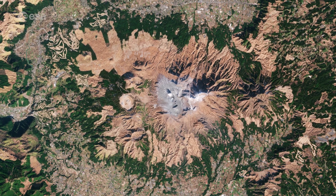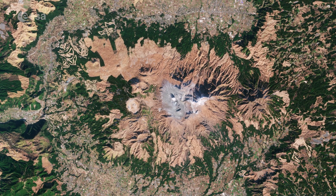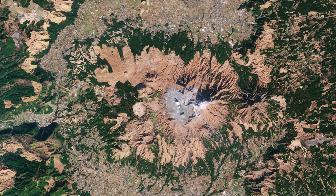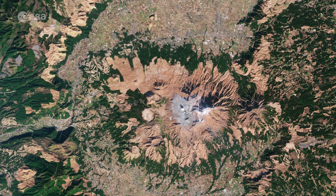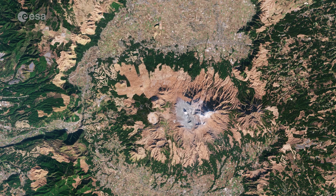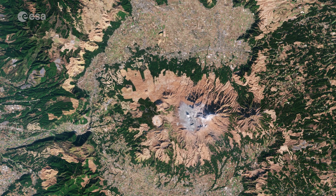Located in the Kumamoto prefecture on the nation's southernmost major island of Kyushu, Mount Aso rises to an elevation of around 1,592 meters. The Aso caldera is one of the largest calderas in the world, measuring around 120 kilometers in circumference, 25 kilometers from north to south, and 18 kilometers from east to west.